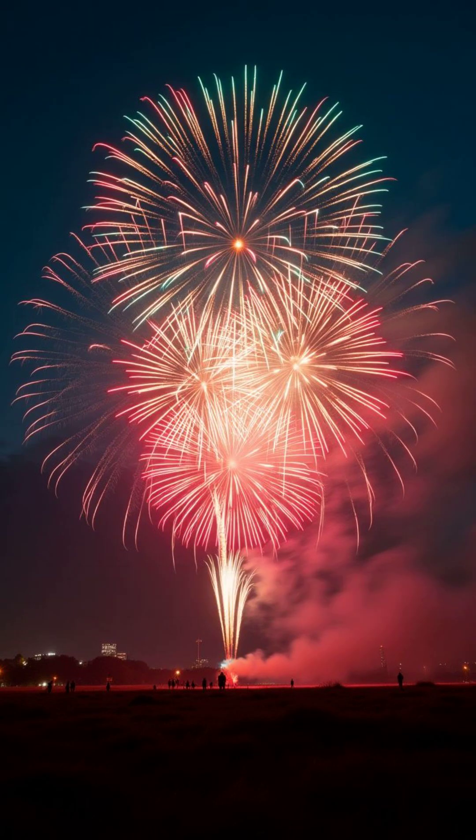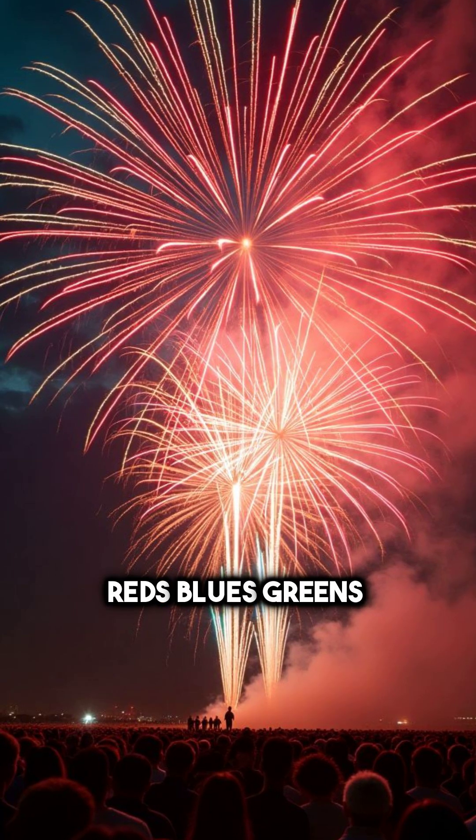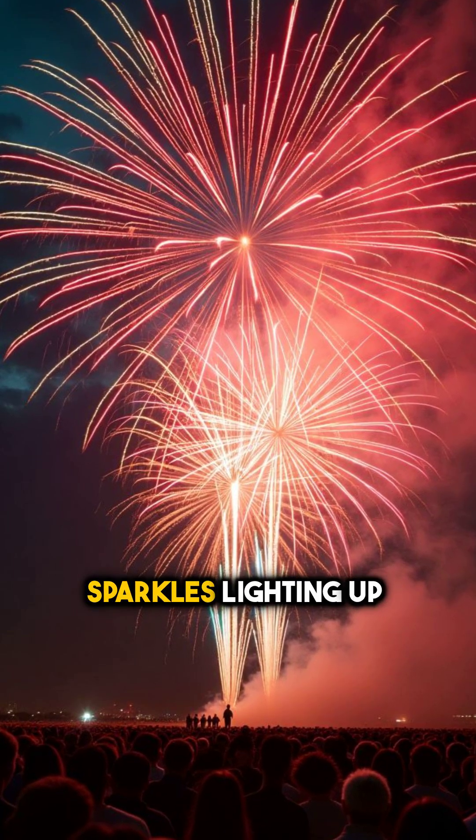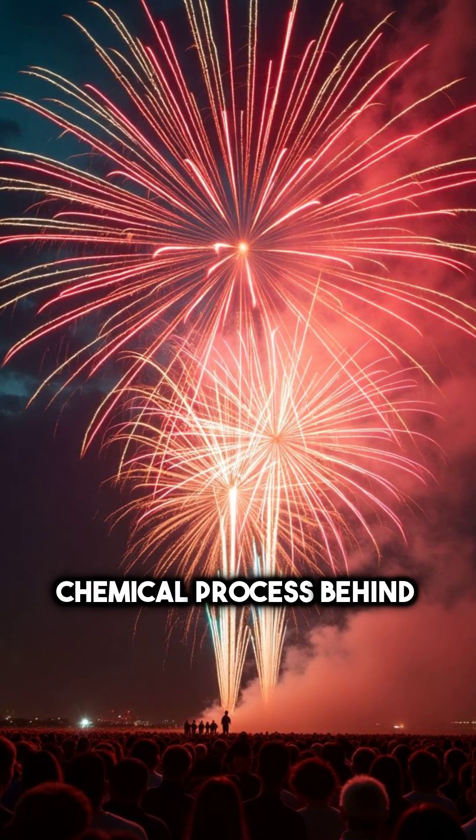Fireworks are more than just explosions. They're a perfect blend of art and science. Every time you see those vibrant reds, blues, greens, or even golden sparkles lighting up the night sky, there's a fascinating chemical process behind it.